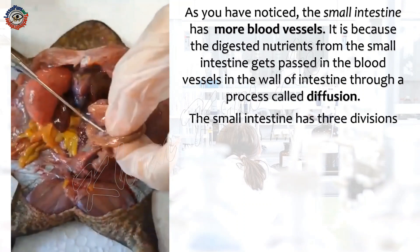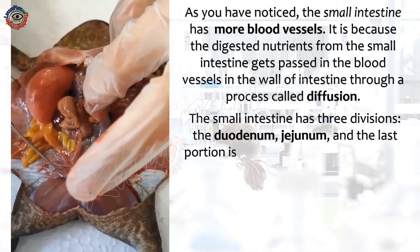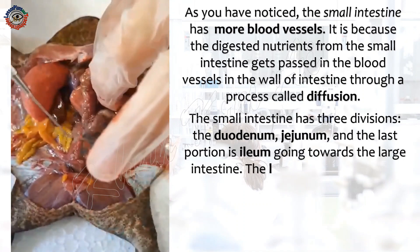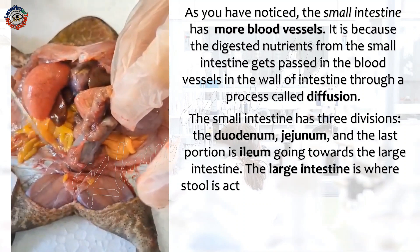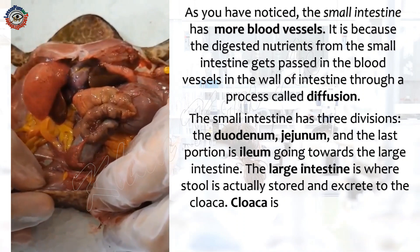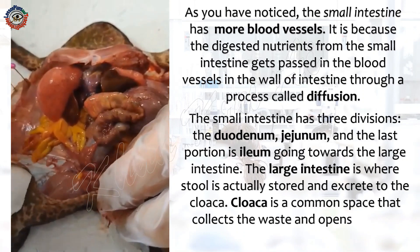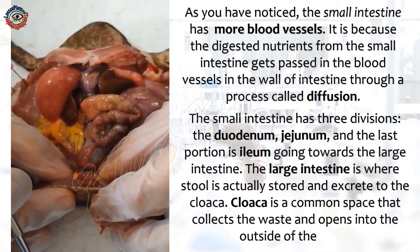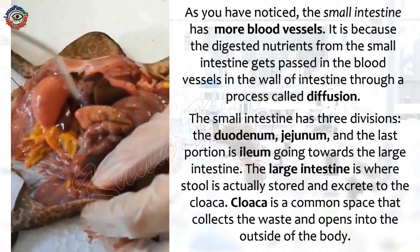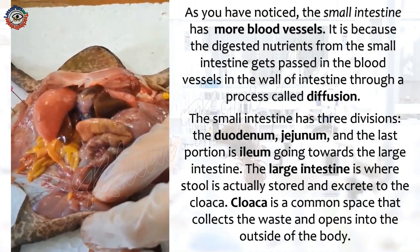The small intestine has three divisions: the duodenum, and the last portion is ileum, going towards the large intestine. The large intestine is where stool is actually stored and excreted to the cloaca. Cloaca is a common space that collects the waste and opens into the outside of the body.